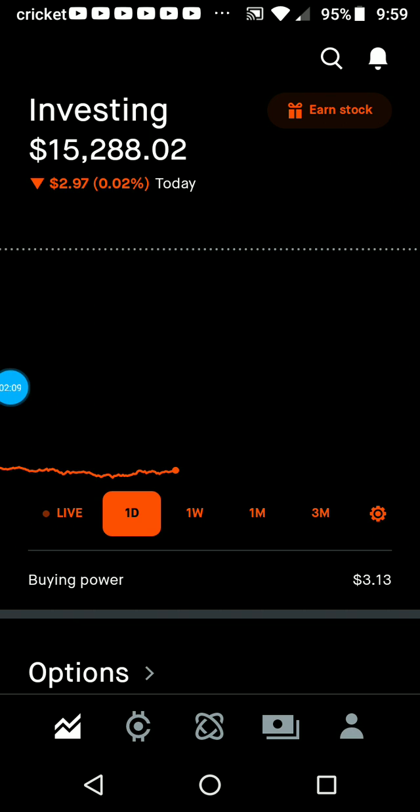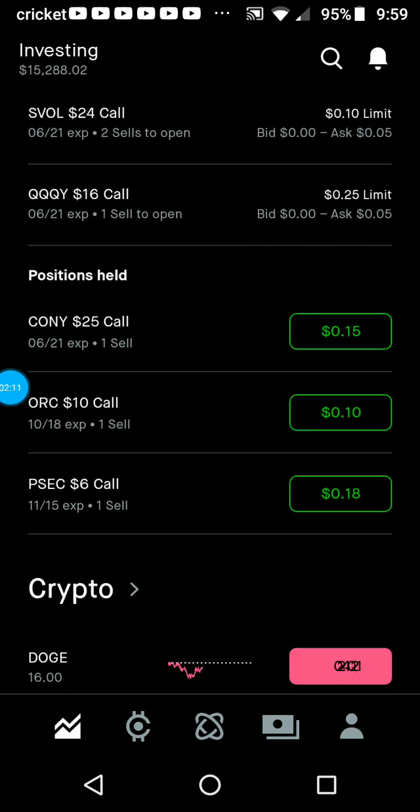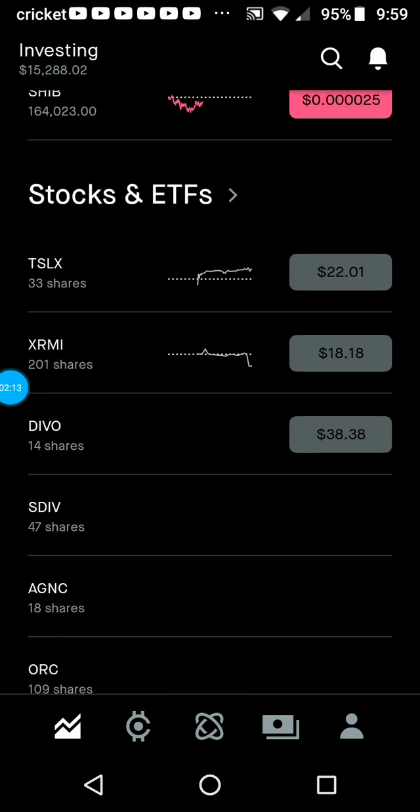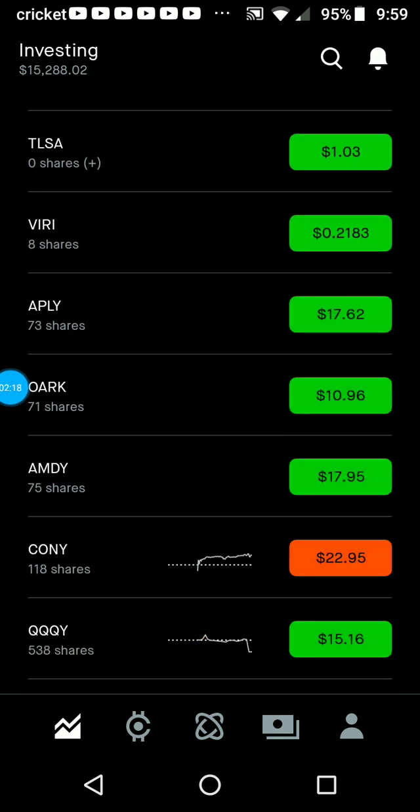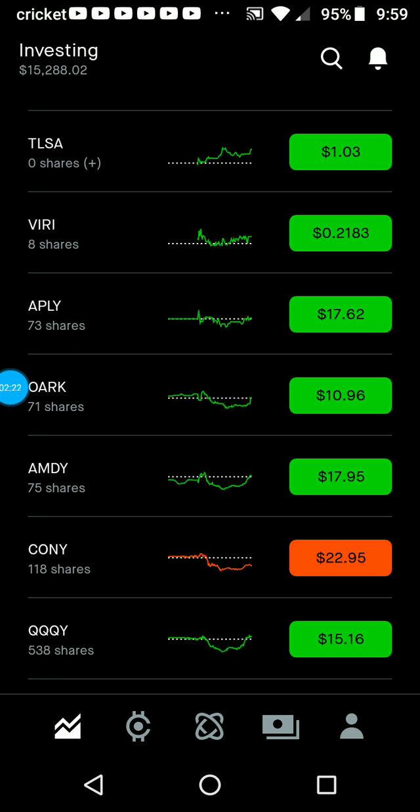I'll use that to take the margin total down again, bringing it down to around $20,400. Then a week after that I'll probably get my dividends for my YieldMax funds — the Apple, AMD, and CONY — and when I get those I'll readjust down again, probably around $400, so I'll be right back down to $20,000.